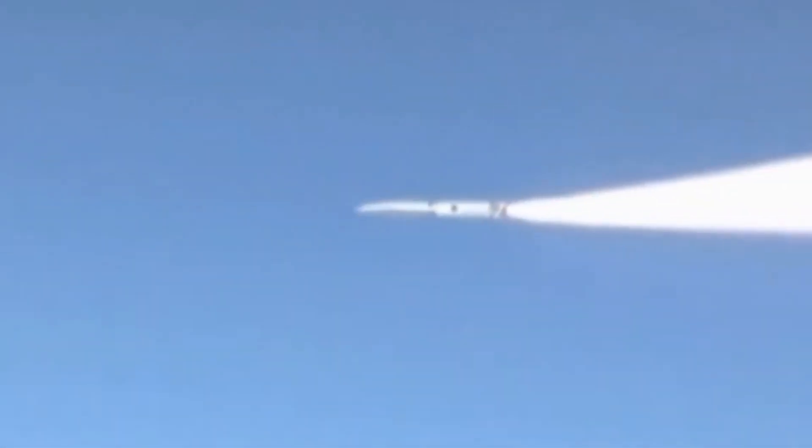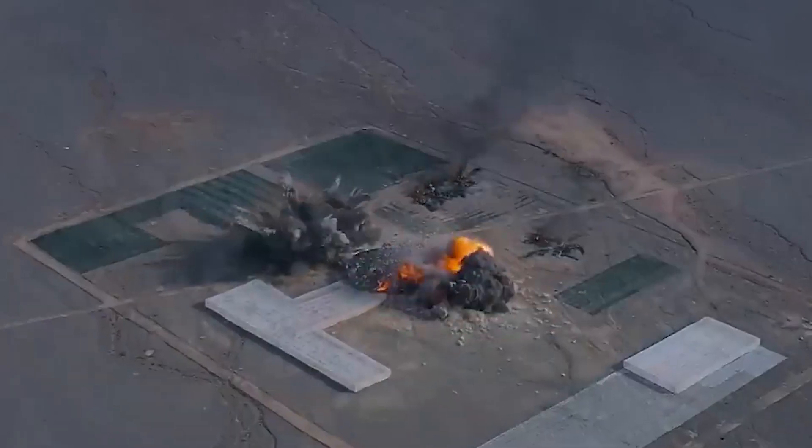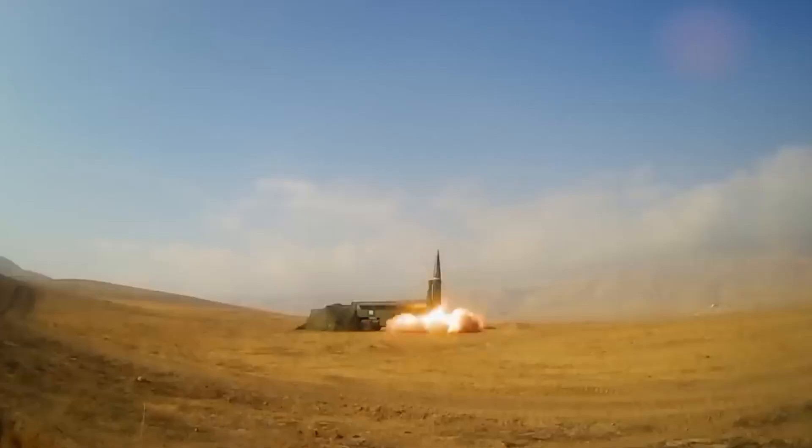The incredible speed of hypersonic missiles significantly reduces the time between launch and target impact. This reduced response time limits the window for the enemy to react and deploy countermeasures effectively.